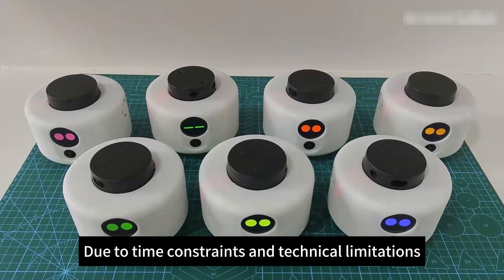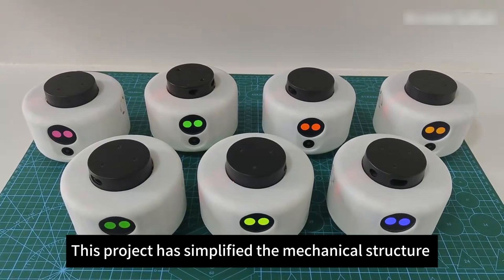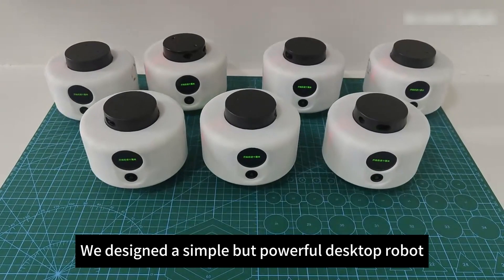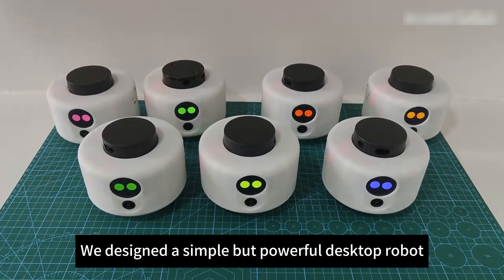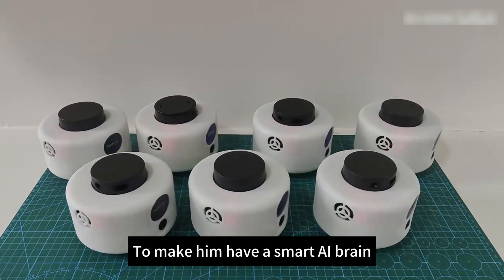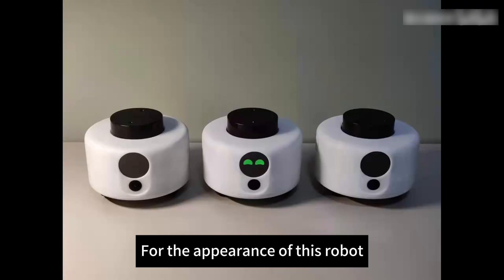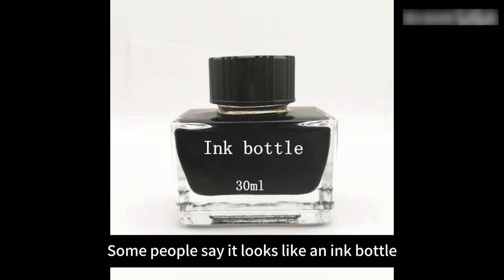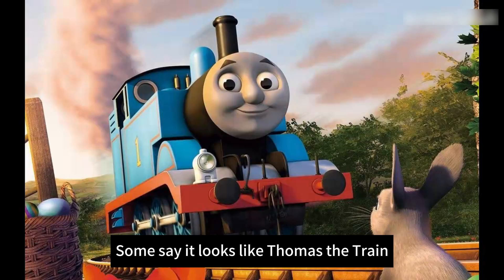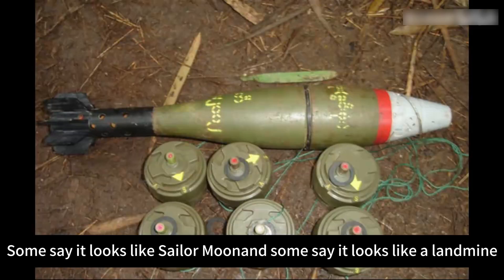Due to time constraints and technical limitations, this project has simplified the mechanical structure of the robot as much as possible. We designed a simple but powerful desktop robot and made use of the advantages of my own algorithmic work to give him a smart AI brain. For the appearance of this robot, some people say it looks like an ink bottle, some say it looks like a rice cooker, some say it looks like Thomas the Train, some say it looks like Sailor Moon, and some say it looks like a landmine.